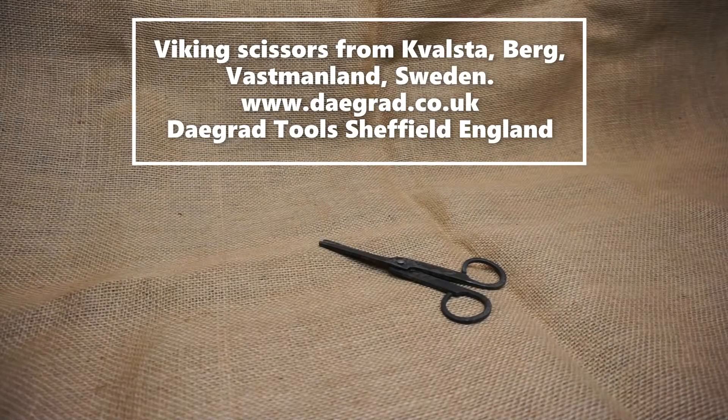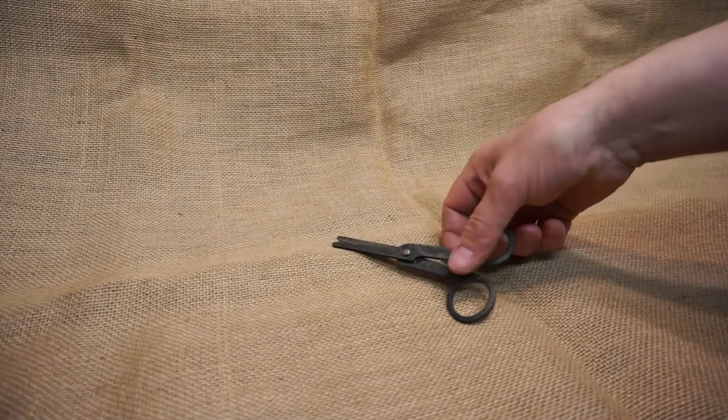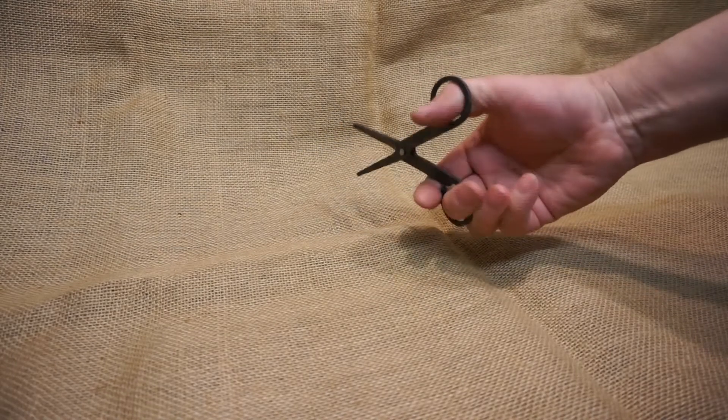Today's short video is on the Viking scissors from Valster in Vastmanland in Sweden, probably 8th–9th century. As you can see they look very much like modern scissors. These are about six inches long — it's one of the types we make.